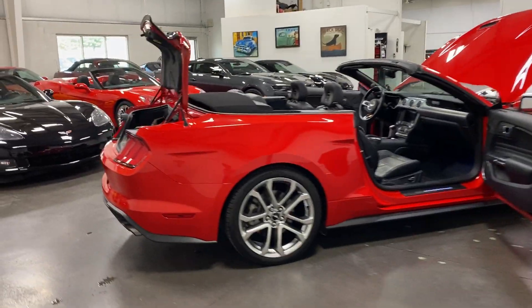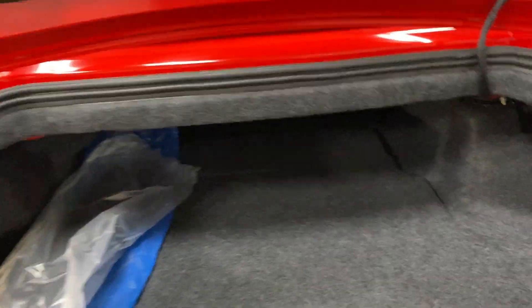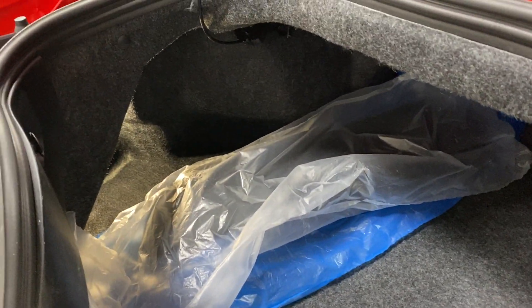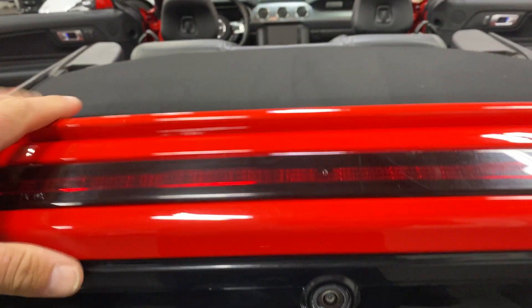We'll start over at the trunk. Here's the trunk on the Mustang — a decent-sized trunk. This one has the side covers that go on to cover the top when the top is down, so those are in the package there for you. Down below we do have the inflation kit that comes with the vehicle. Let's close the trunk up and have a look from the back.